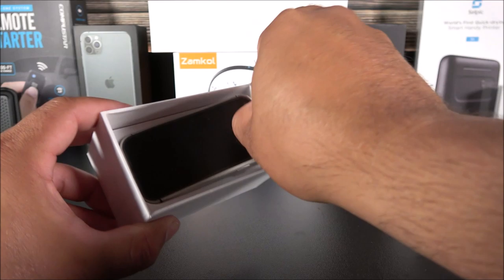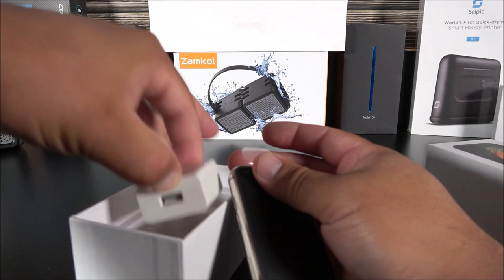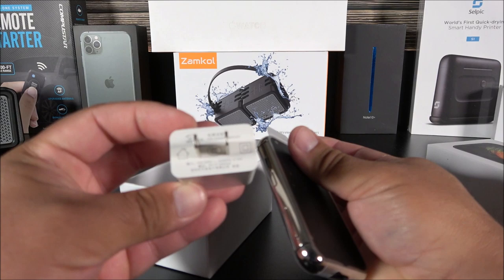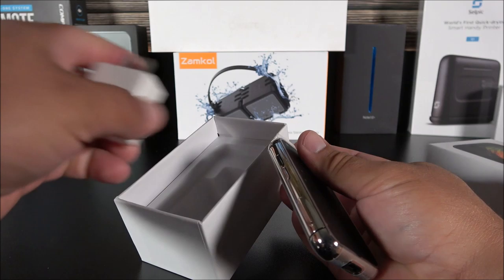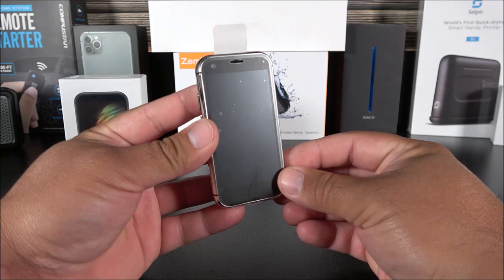It came with a US charger, so it was intended for the US market. The charger specs say five volts at one amp — just a regular charger, nothing fancy. Inside the box there's also a sticker with the IMEI information. Let's set the box aside and take a look at this tiny iPhone 10S Max clone.